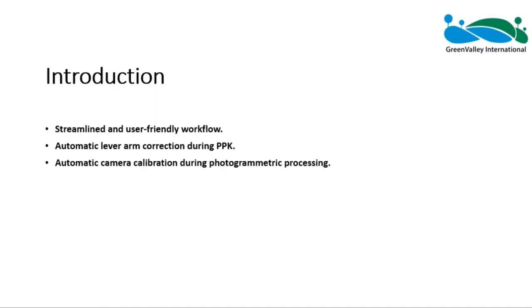Third, automatic camera calibration during photogrammetry processing. Each camera of P4R is calibrated to get camera-specific distortion parameters. LINE Mapper software automatically reads in camera distortion parameters and uses them in the photogrammetry calculation process to improve mapping accuracy.